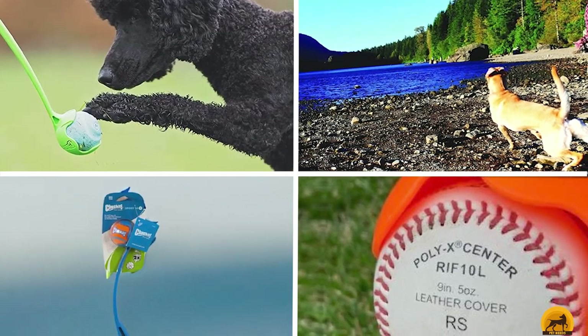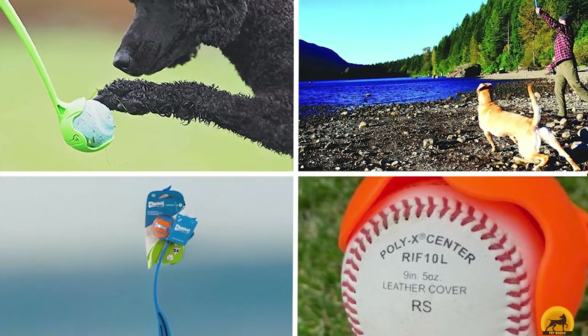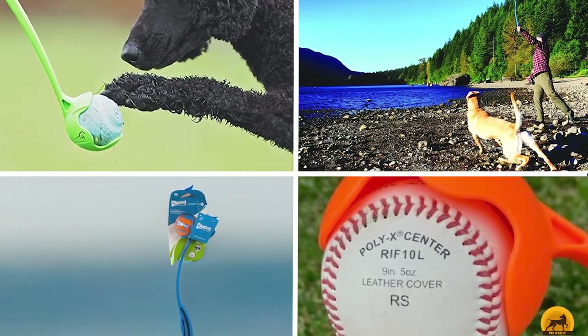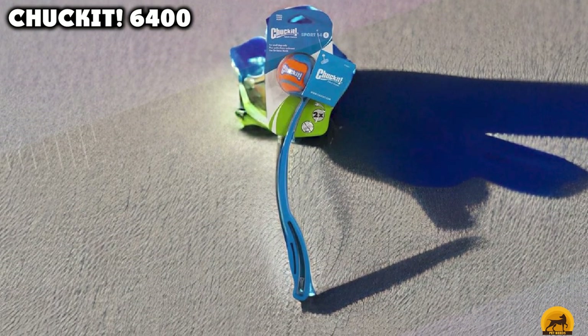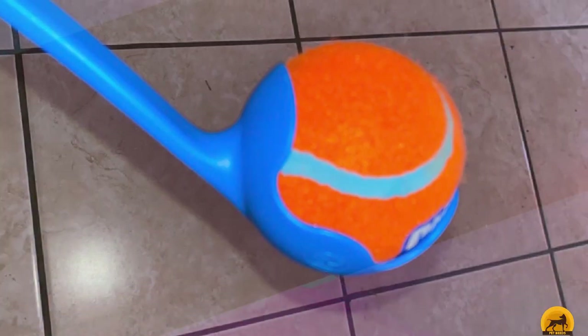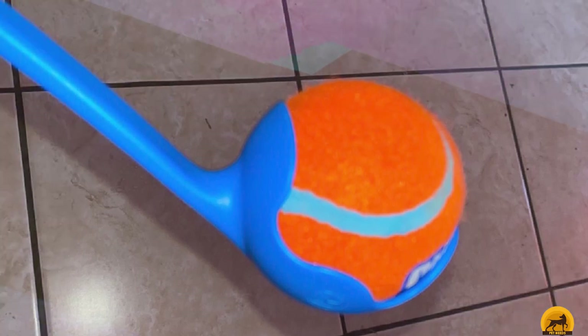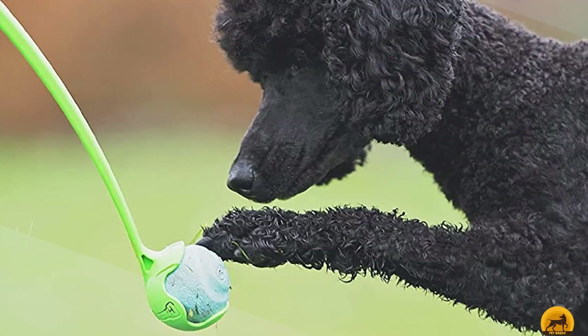At the first position of our list, we have the Chuck-It 6400. The Chuck-It is the best dog ball launcher — automatic and manual — for the money because it is easy to use while being affordable. Even though it is simple in design, it works well at throwing balls for your pet. It is made from plastic and is 26 inches in length. It throws standard 2.5-inch balls, so it's a great size for medium breeds for fetching.